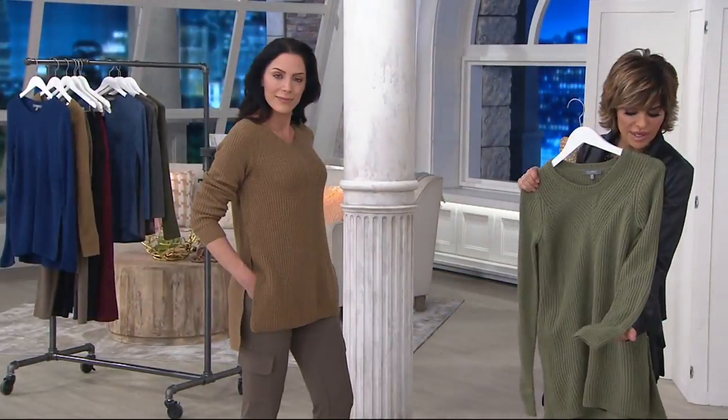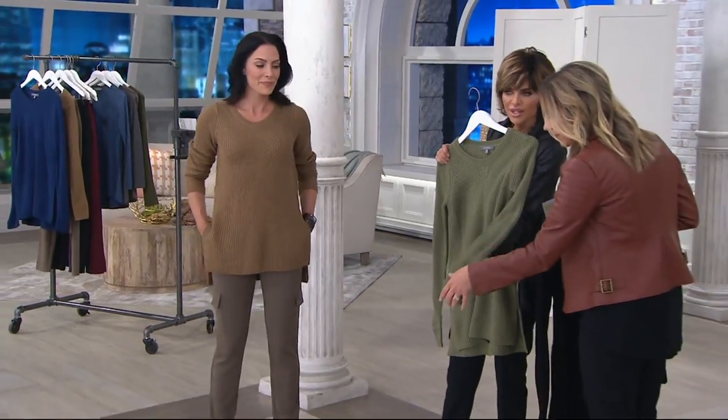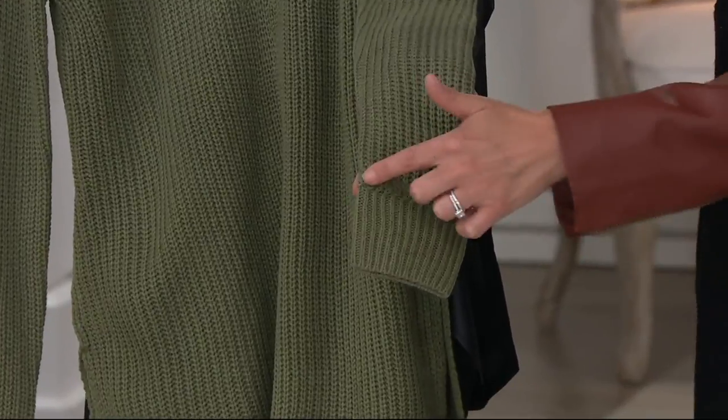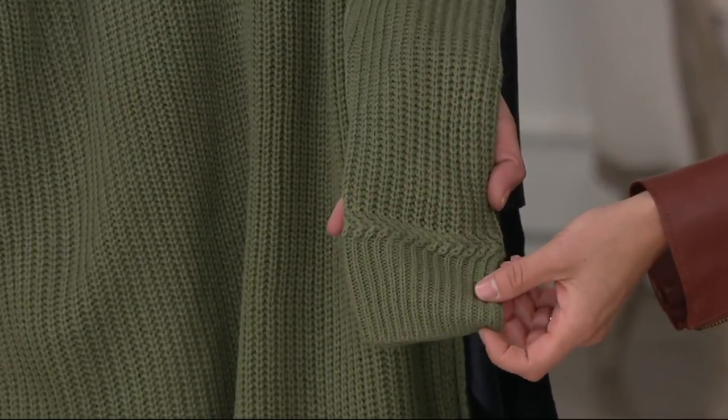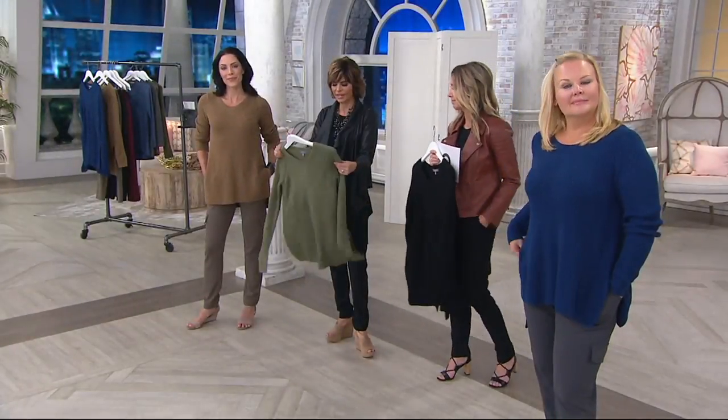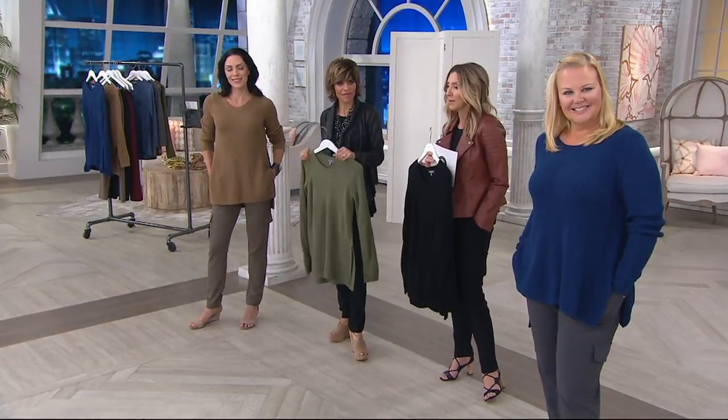Look at this cute detail — look at this stitching. Can you see that? This is expensive to do these details, all these details, when you have a different direction going. It costs money, but it just elevates it and makes it look expensive.